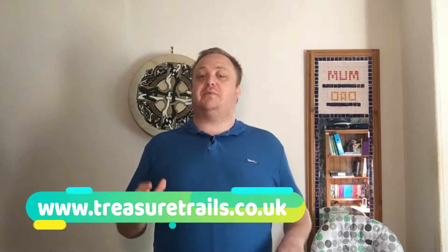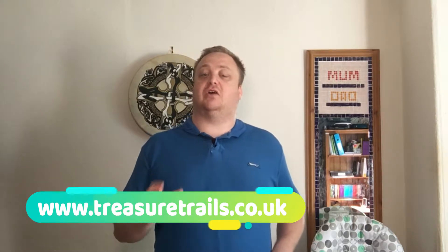I'm Big Tony and today we're going to talk about a cheap option for taking your kids out during the summer holidays that won't cost you a fortune. We're talking about treasuretrails.co.uk - a website where you can buy treasure trails in your local area, only in the UK. There are hundreds of locations you can do.